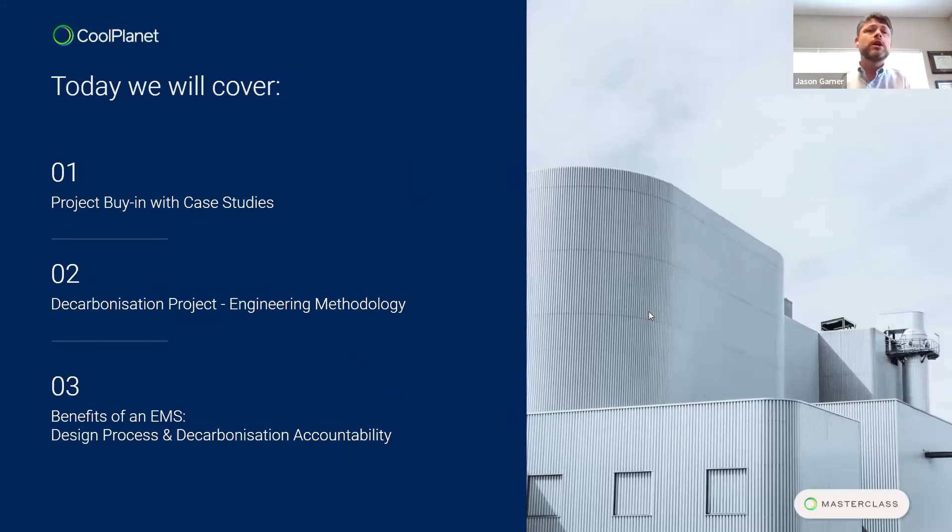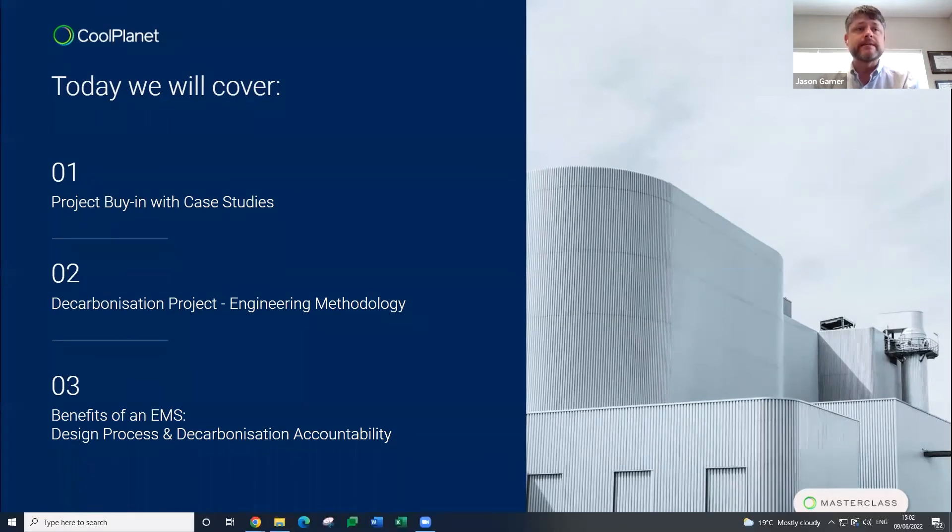We'll cover three main sections in the presentation today: the first being some project buy-in with case studies; then I'll hand it over to David for the decarbonization project engineering methodology; and we'll close out with the benefits of an EMS — energy management system — for the design process and decarbonization accountability.